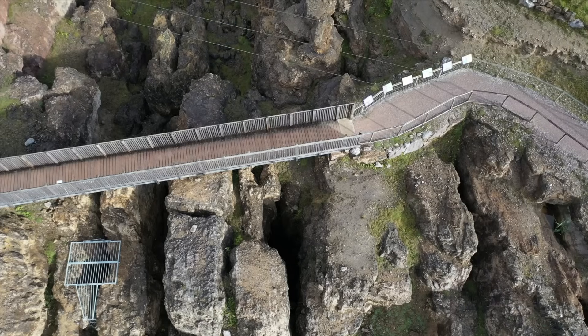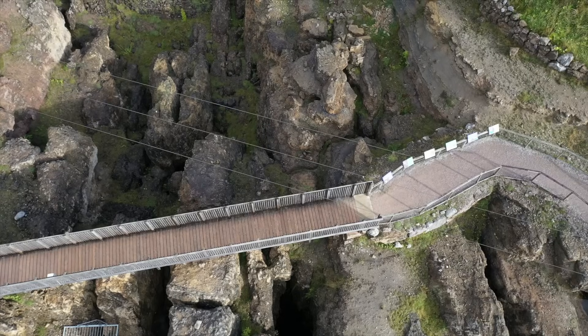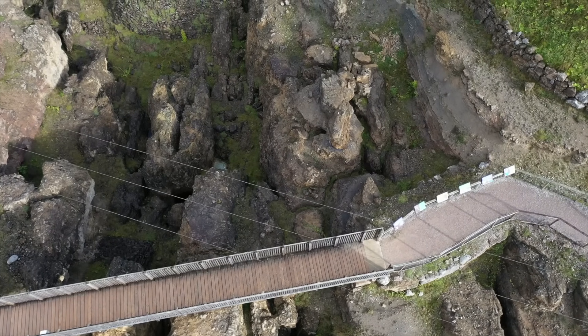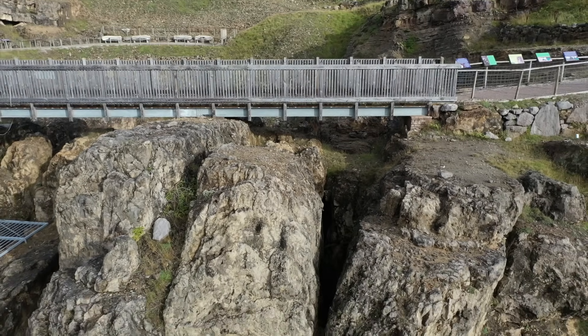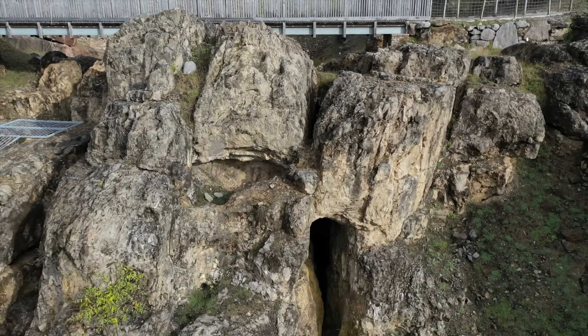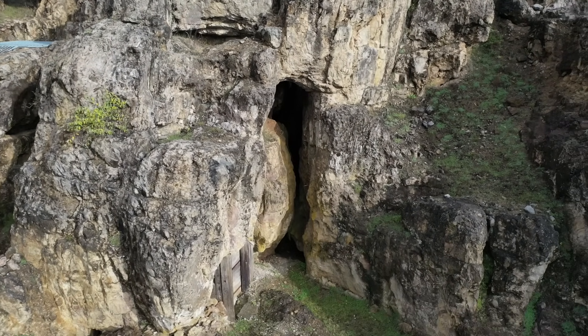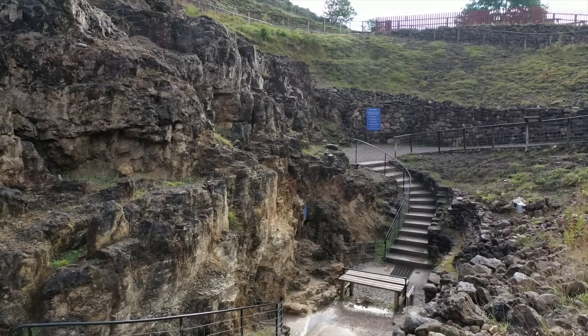The Great Orme is a carboniferous limestone headland located on the north coast of Wales against the little seaside town of Llandudno. In 1987 a landscaping project on the headland uncovered a Bronze Age mine which saw activity from around 3,900 to 2,900 years ago.